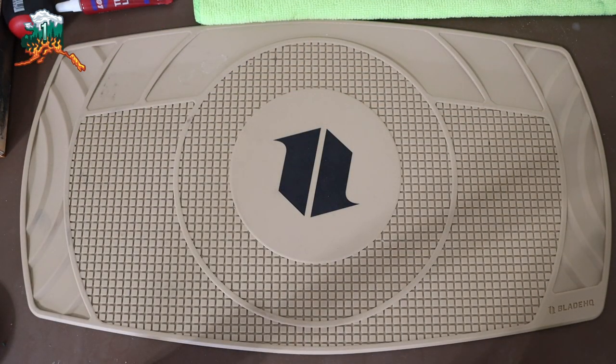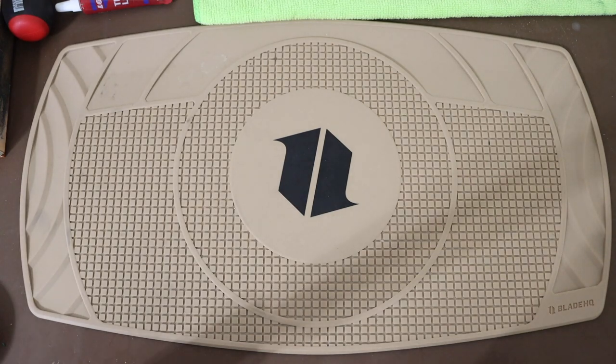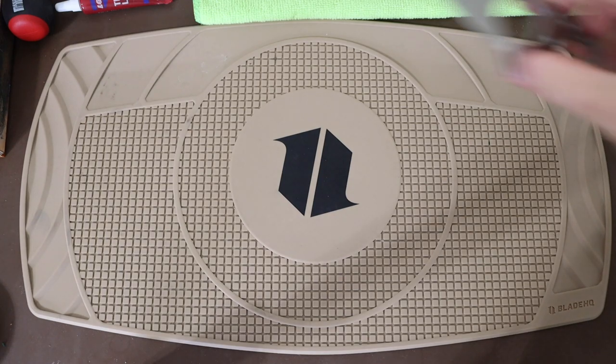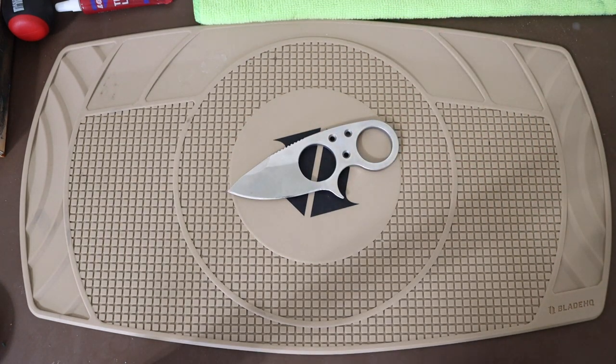Today we are going to do a fun video because you guys love seeing fixed blades, I think, more than anything. Even though I definitely love my folders — they will probably always have my heart and probably always be in my pockets — today I thought I would talk about my favorite fixed blades going from smallest to largest, basically my favorite fixed blade but it keeps getting bigger.